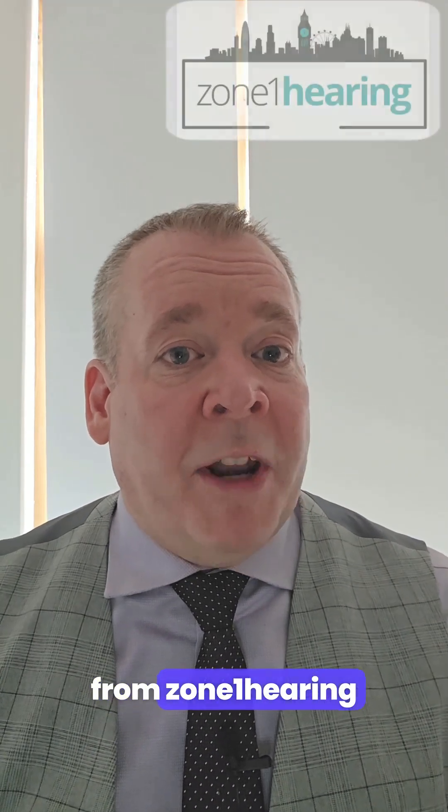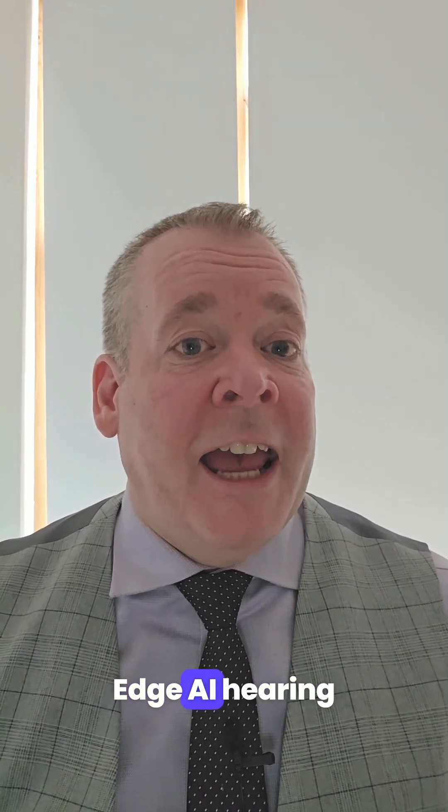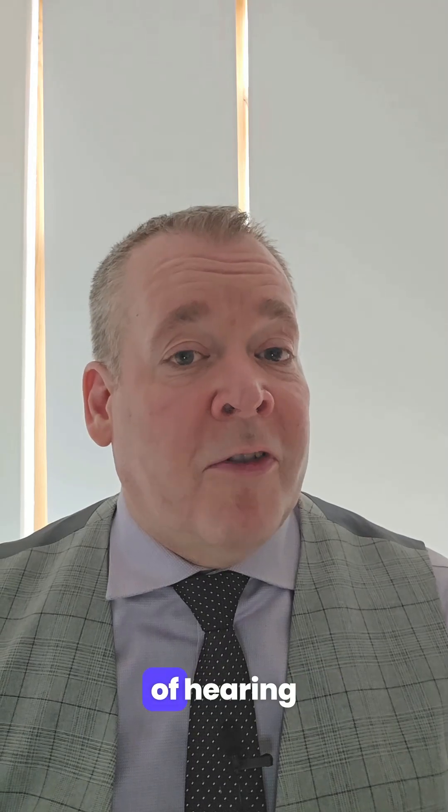Hi, I'm Matthew from Zone 1 Hearing, and today we're diving into Starkey's game-changing Edge AI hearing aids. Let's explore what makes them stand out and how they're helping to shape the future of hearing health.